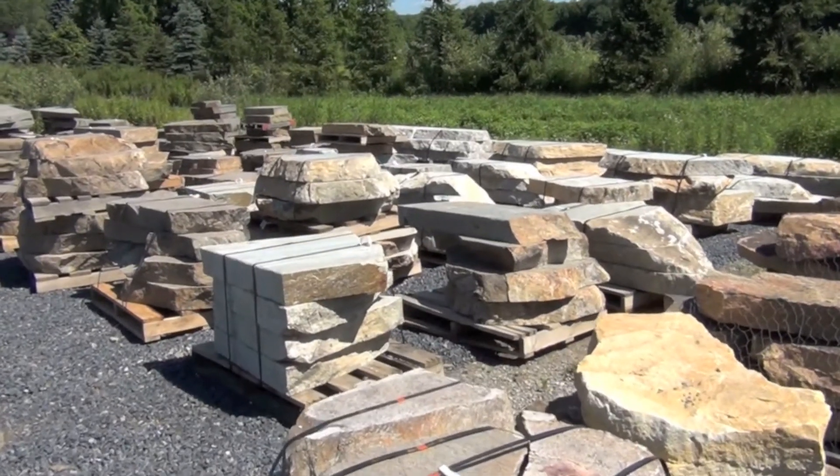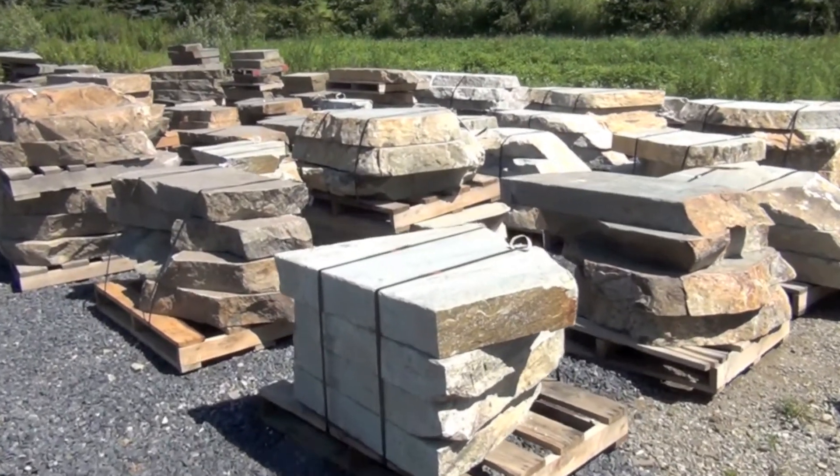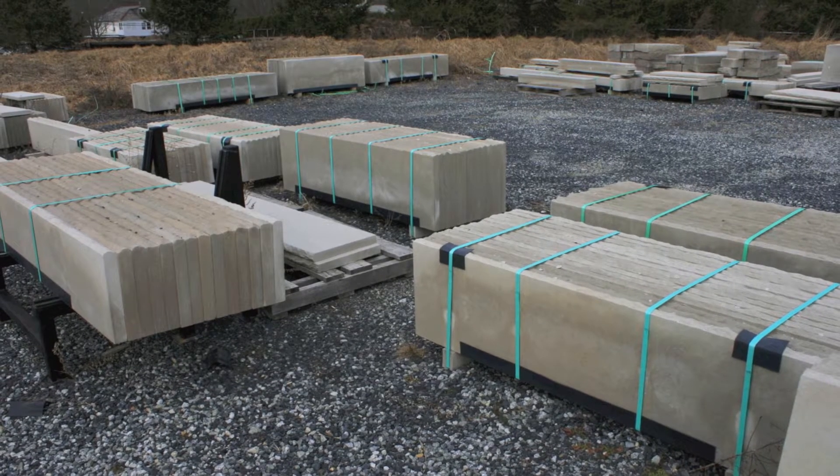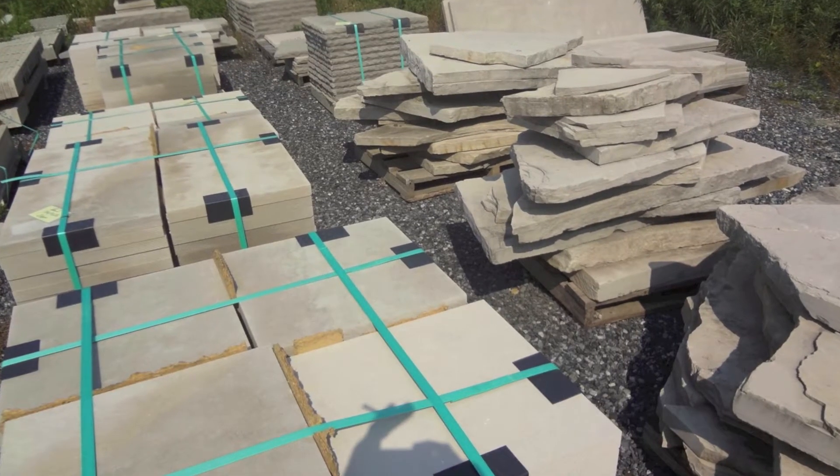You really have to see our stone step area to appreciate how unique it is. We have a great selection of limestone treads as well as other specialty limestone products.